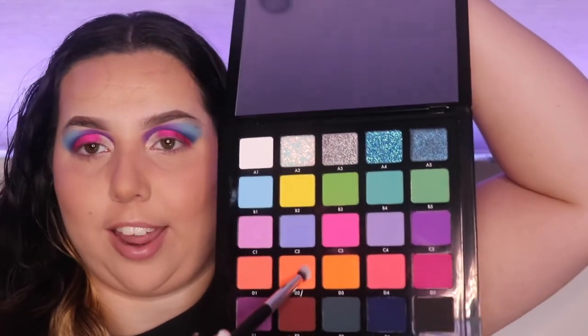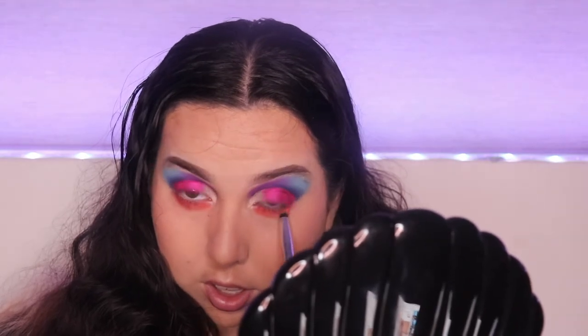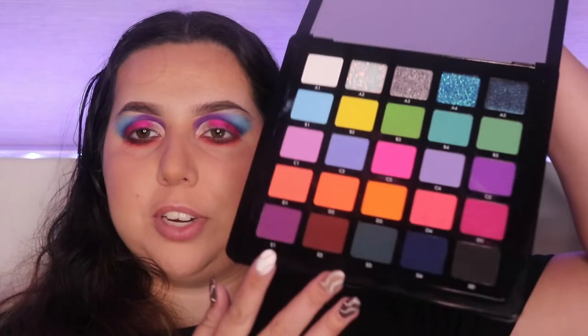I'm going to go underneath my eyeballs with the D2 color which is that orange — it's a little soft but that's okay, we'll have a soft orange. That orange was looking a little light and it made me look like I was infected around my eyes, so I ended up going in with the E2 color instead.